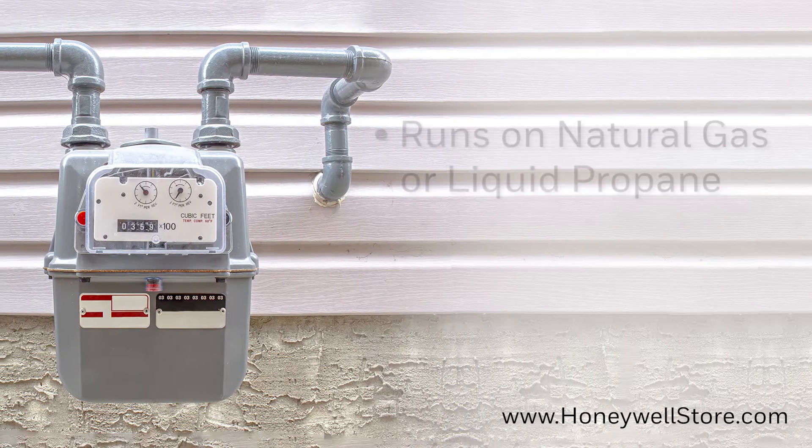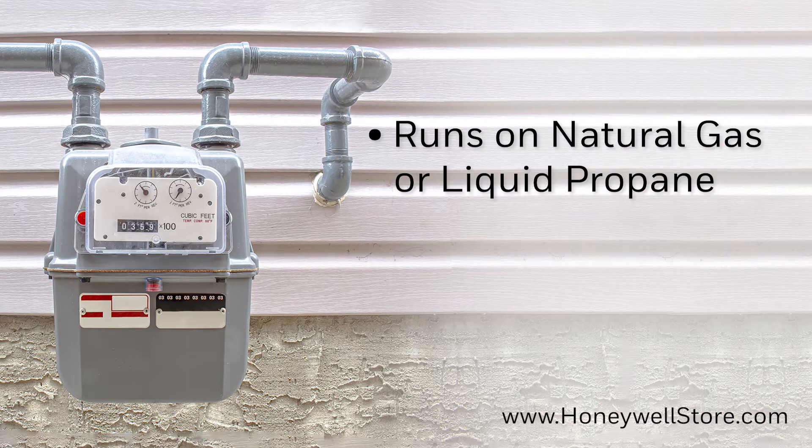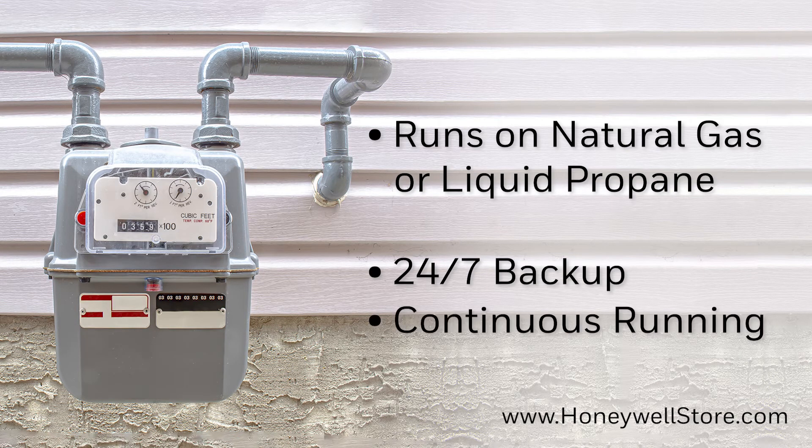Running on your home's existing natural gas or LP fuel supply, this allows for 24-7 backup and continuous running until power is restored.